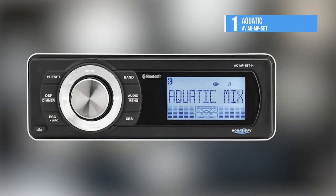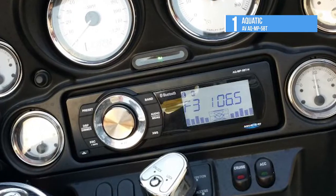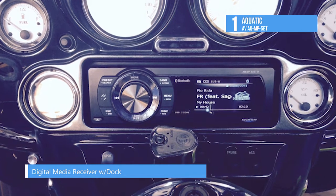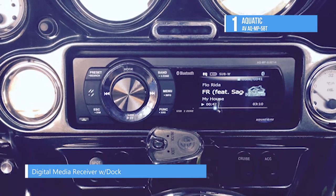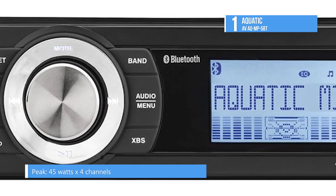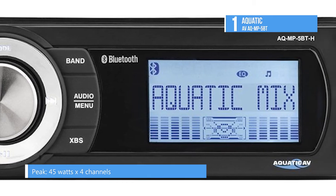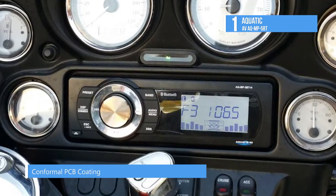The best product on this list is the Aquatic AV AQ-MP-5BT. The AQ-MP-5BT is a high-quality, robust and durable waterproof marine-grade stereo with Bluetooth, and plays music wirelessly by Bluetooth-enabled smartphones or MP3 devices. Wired connections can also be made with a stereo 3.5mm jack or RCA inputs. You can control music directly from the Bluetooth-enabled device or with wired remote controls AQ-WR5F, which is sold separately.